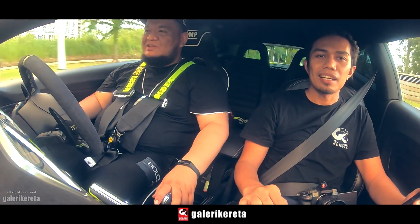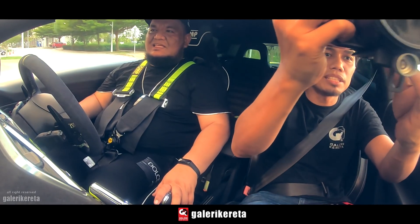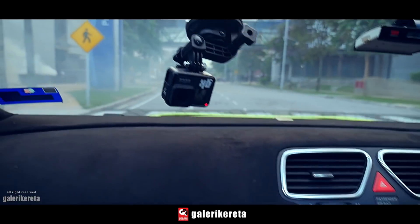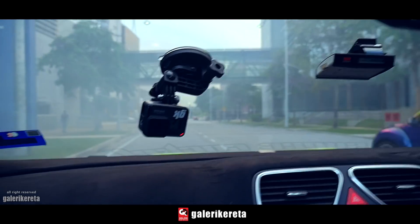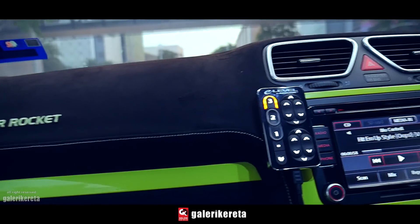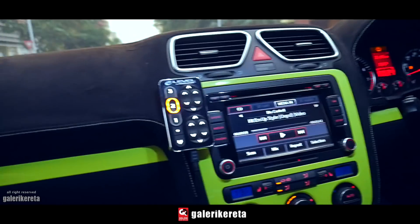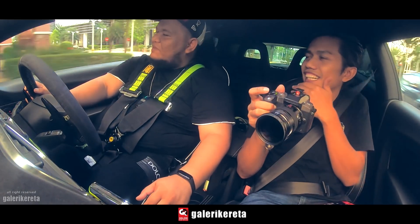Depan ni ada bumper — awak dah boleh tekan nombor 3 sekarang. Dia akan naik. Bunyi belakang tu adalah pump dia, aerolik dia. Bila dah jalan balik, tekan nombor 2 balik on the road. Cool, very very cool.